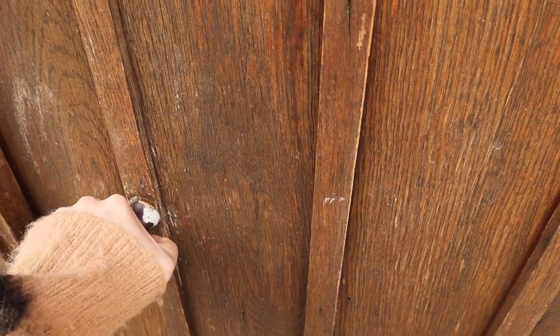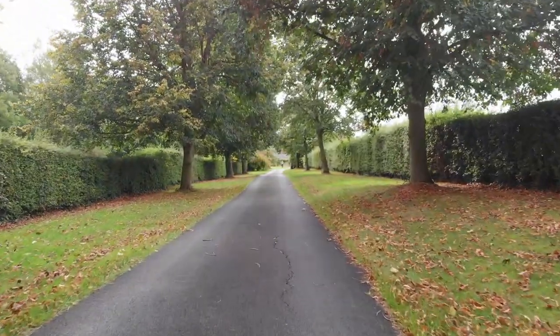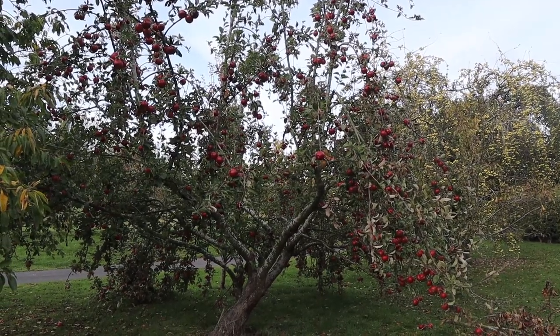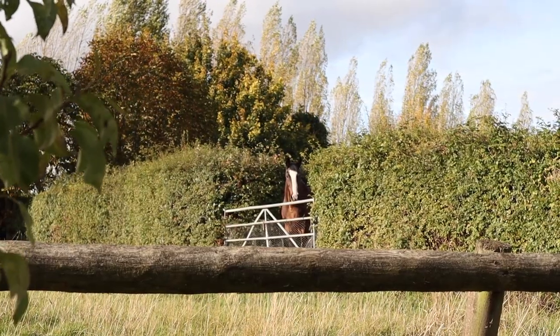Hi, so I thought I would take you on a bit of a tour around Fox Cottage and just show you the outside area and then the kitchen and the main living space. This is us about halfway up the driveway — when you come through, you go over a little bridge and then on the left-hand side you've got orchards. And that's where the horses are turned out.